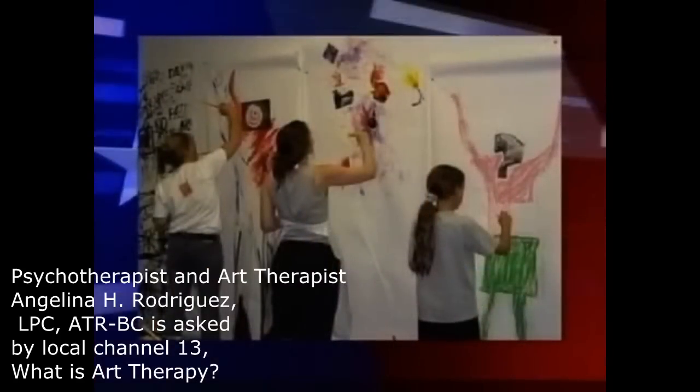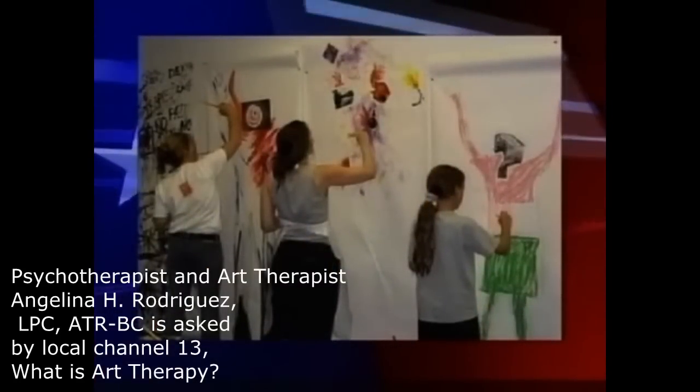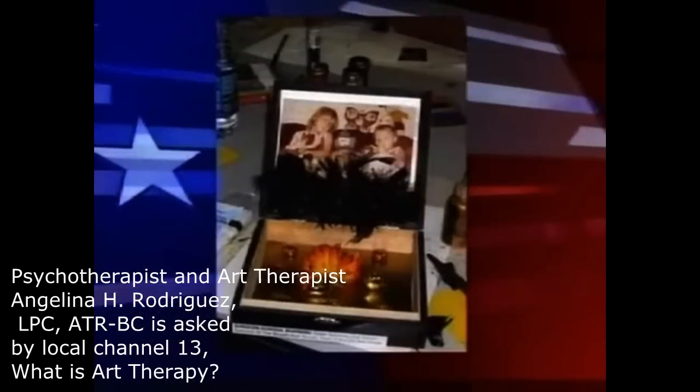Now, you don't have to be an artist to do art therapy. There will be a lot of scribbling, doodling, even stick figures — anything that you're comfortable with.